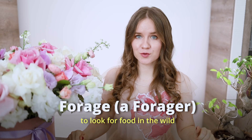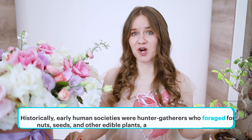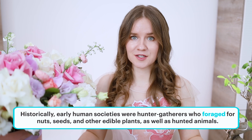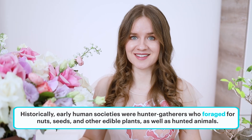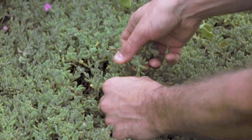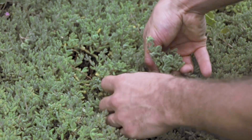To forage means to look for food in the wild, and a forager is someone who searches for food. Historically, early human societies were hunter-gatherers who foraged for nuts, seeds, and other edible plants, as well as hunted animals. Even today, some people practice foraging as a hobby — foragers may gather wild mushrooms, berries, herbs, and other natural foods. Foraging refers to the act of searching for and collecting wild food resources.